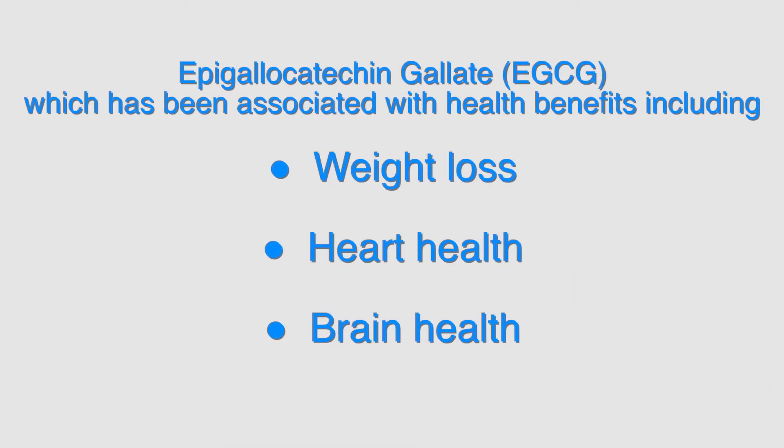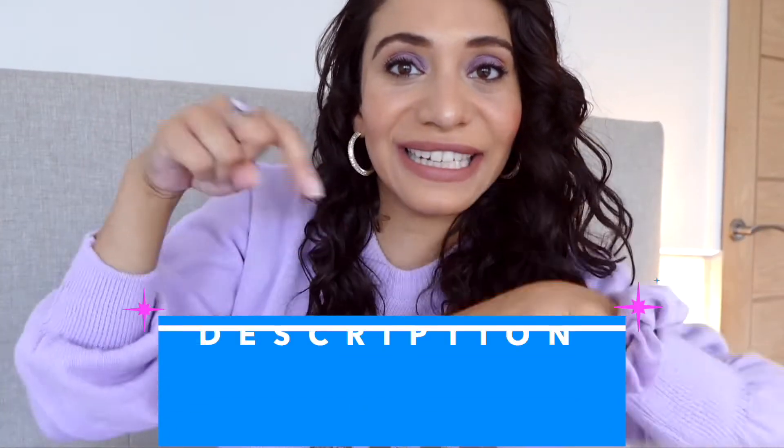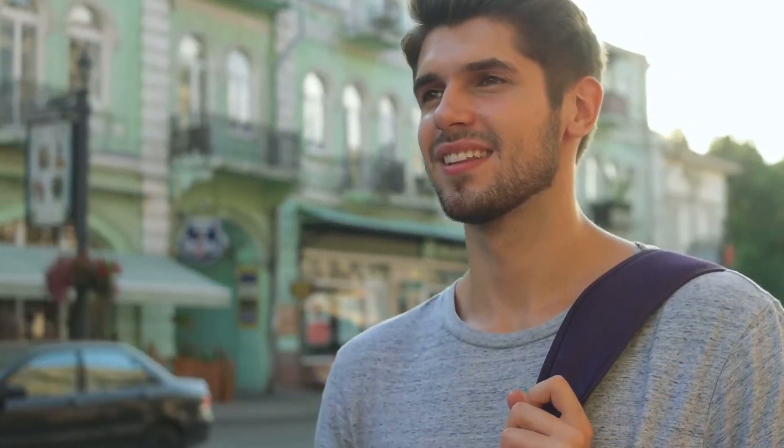Let's go into detail about EGCG, one of the main natural compounds of green tea that has been found to help inhibit DHT. EGCG has been associated with health benefits including weight loss, heart health, and brain health, and has been known to help protect hair follicles. In this study — I'll put the link in the description — when applied to the scalps of men for four days, an alcohol extract of EGCG stimulated hair growth by preventing the death of cells that regulate hair growth caused by DHT. More research needs to be done, as this was a small sample study that only ran for four days.